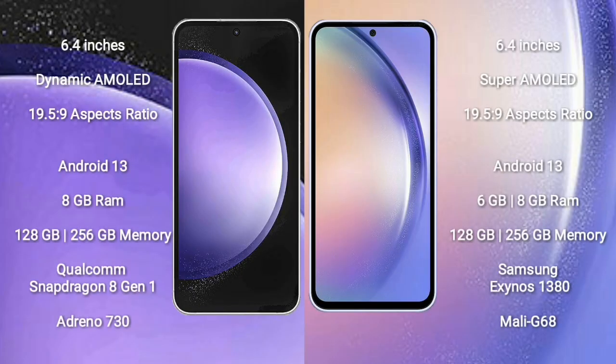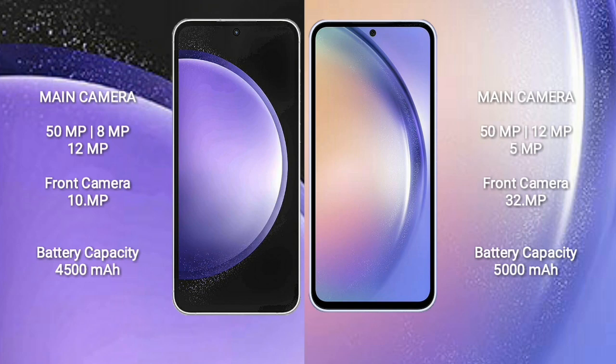Samsung Galaxy S23 FE comes with a 6.4-inch Dynamic AMOLED display and aspect ratio 19.5:9. Samsung Galaxy A54 comes with a 6.4-inch Super AMOLED display and aspect ratio 19.5:9. Both run on Android 13. Samsung Galaxy S23 FE comes with 8GB RAM and 128GB or 256GB internal storage, Qualcomm Snapdragon 8 Gen 1 processor and GPU Adreno 730. Samsung Galaxy A54 comes with 4GB, 6GB, or 8GB RAM and 128GB or 256GB internal storage, Samsung Exynos 1380 processor and GPU Mali-G68.